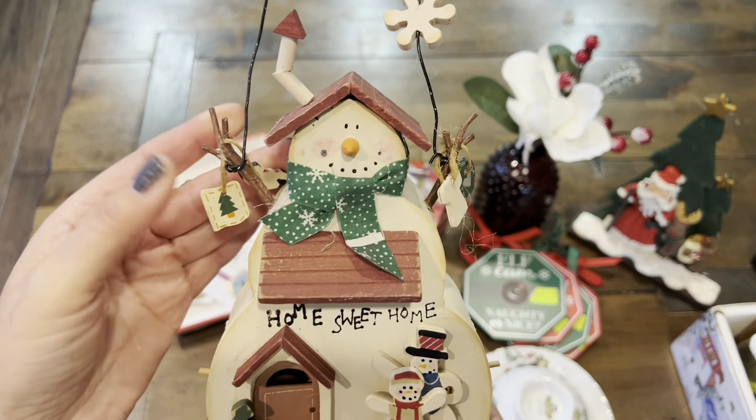Then the next piece — I found this adorable sign. Sorry about the glare. It says on Dasher, on Dancer, on MasterCard, on Visa. So I'm going to put this by my tables. If they are asking what kind of payment we accept, then this would be a cute little signage that people can refer to.